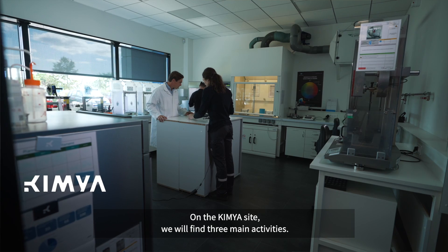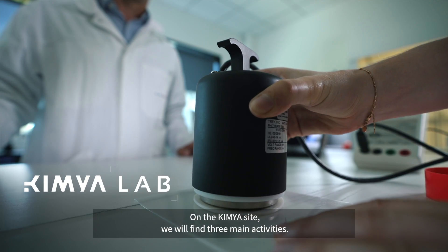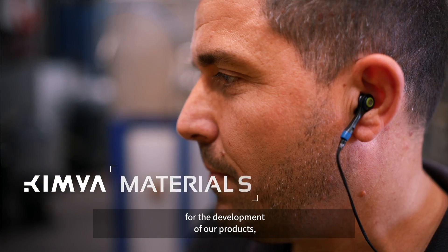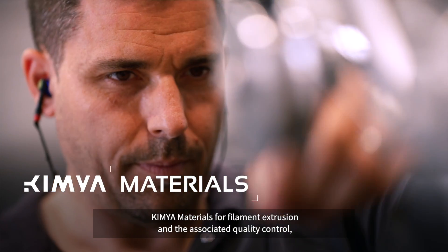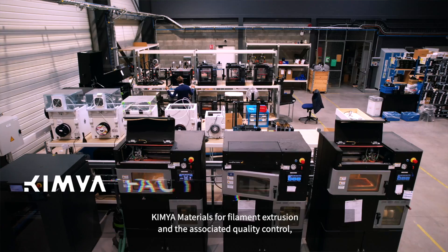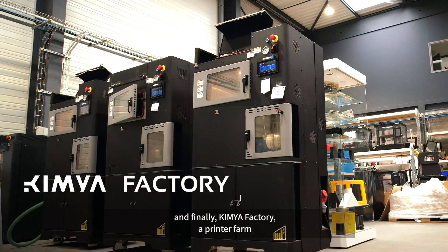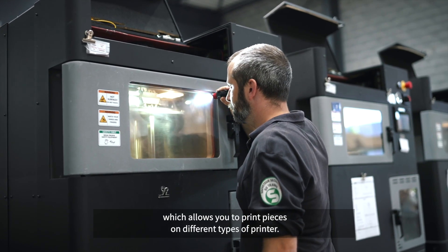On the Kimya site, we will find three main activities: the Kimya Lab, with its integrated R&D laboratory for development of our products; Kimya Materials, for filament extrusion and the associated quality control; and finally, Kimya Factory, a printer farm which allows you to print pieces on different types of printer.